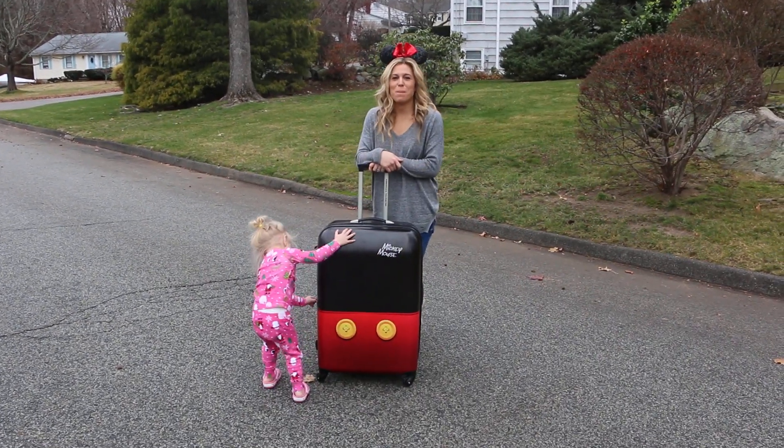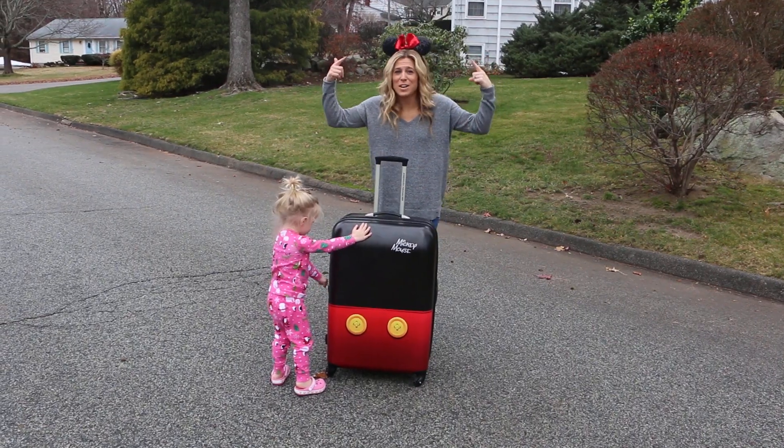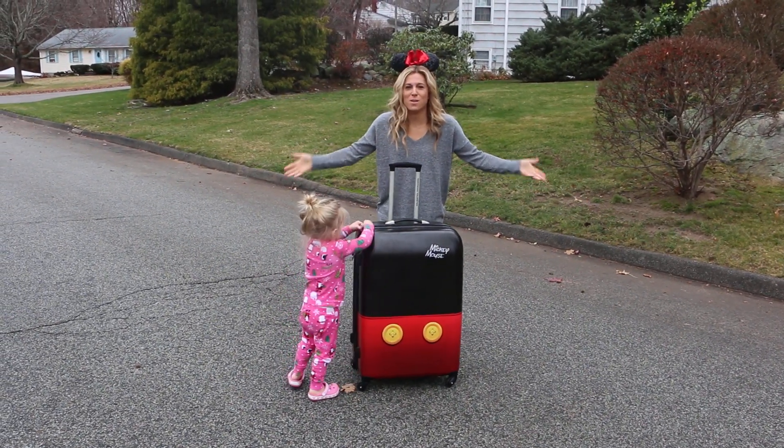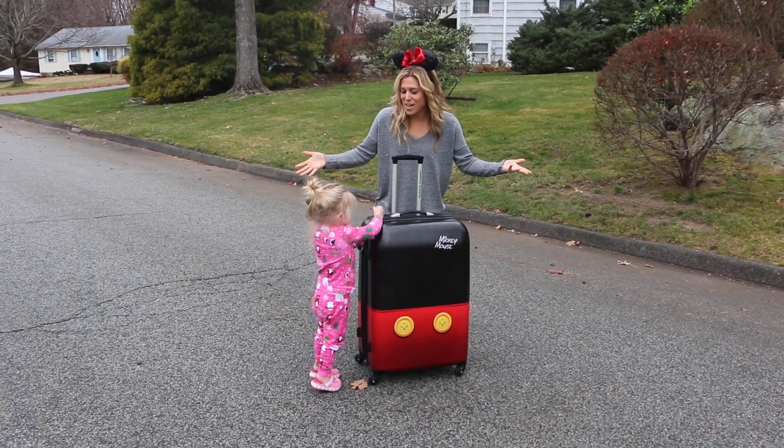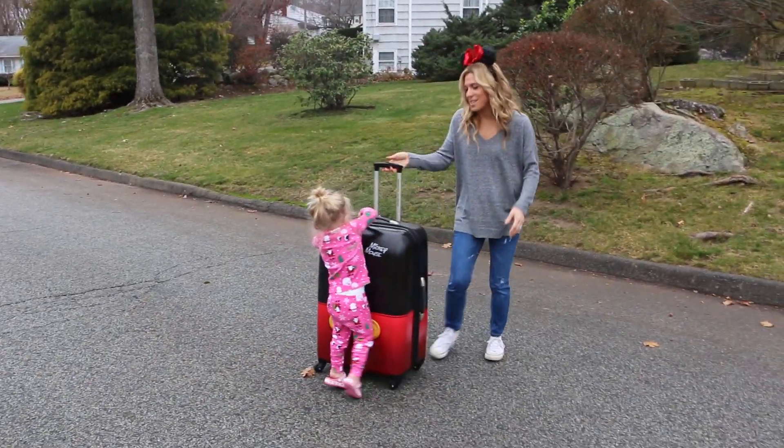Hey guys, it's Audrey from Mom Generation. I am here with my daughter Victoria. I have the ears on, which means we're talking about Disney. No voice, because she's been screaming about it all day. I'm so excited about this.